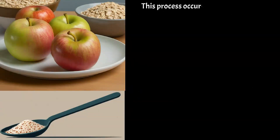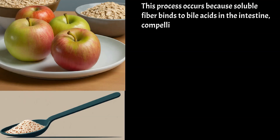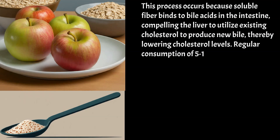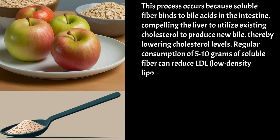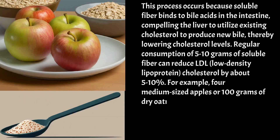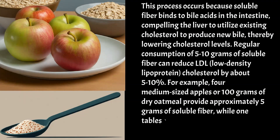This process occurs because soluble fibre binds to bile acids in the intestine, compelling the liver to utilise existing cholesterol to produce new bile, thereby lowering cholesterol levels. Regular consumption of 5–10g of soluble fibre can reduce LDL cholesterol by about 5–10%. For example, four medium-sized apples or 100g of dry oatmeal provide approximately 5g of soluble fibre, while 1 tbsp of psyllium provides about 9g.